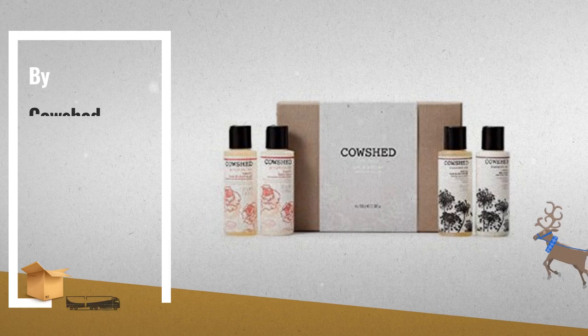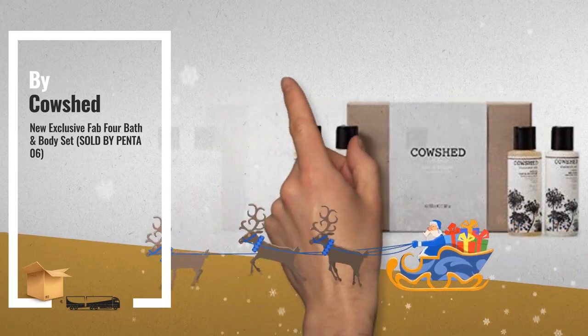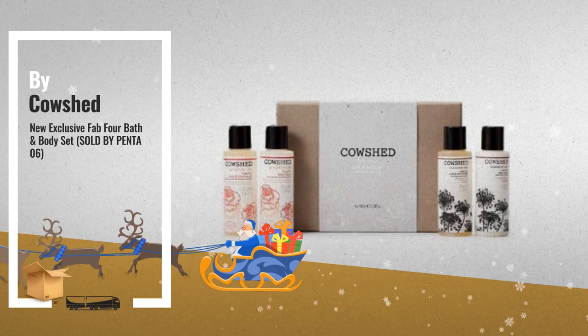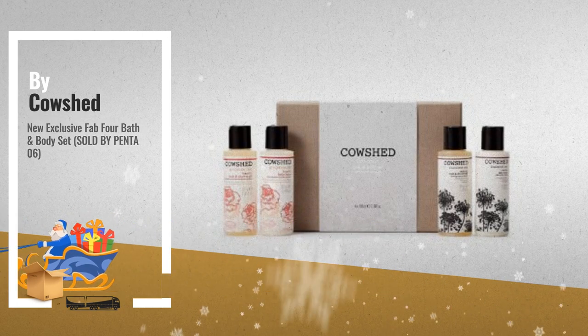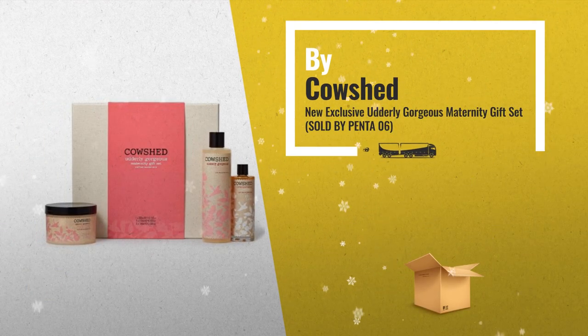Number 6, New Exclusive, Fab Four Bath and Body Set. Number 7, New Exclusive, Udderly Gorgeous Maternity Gift Set.